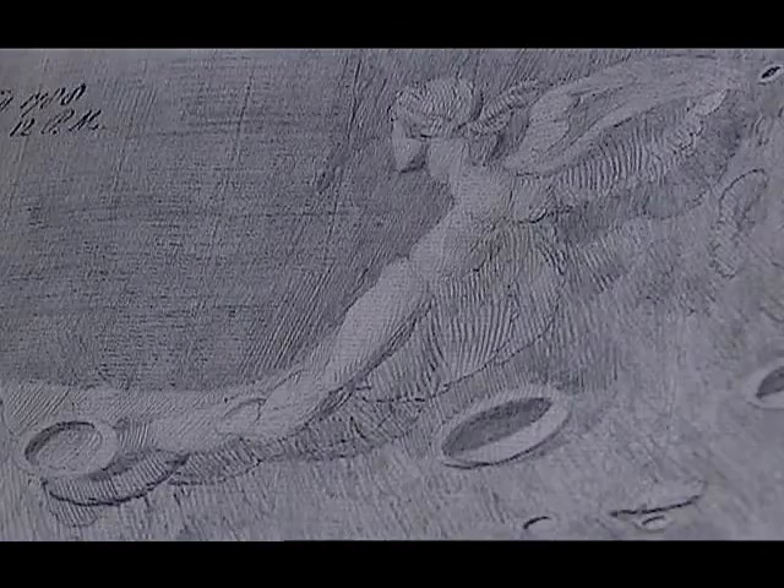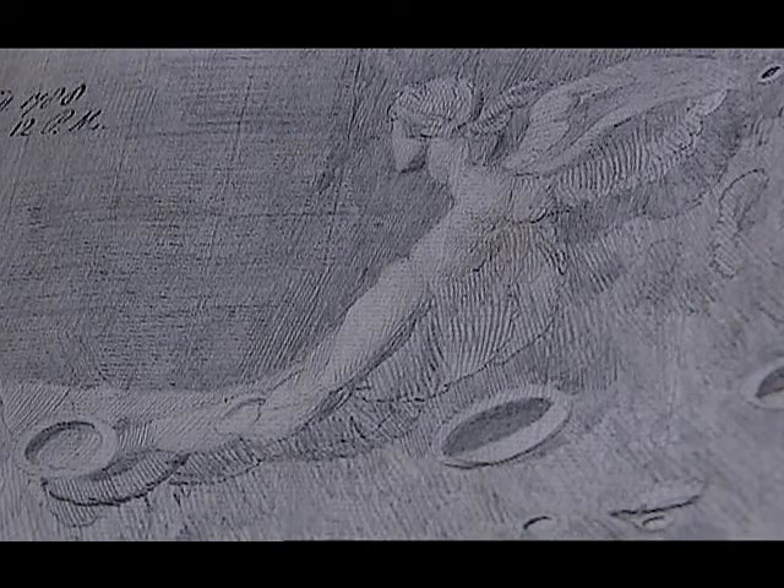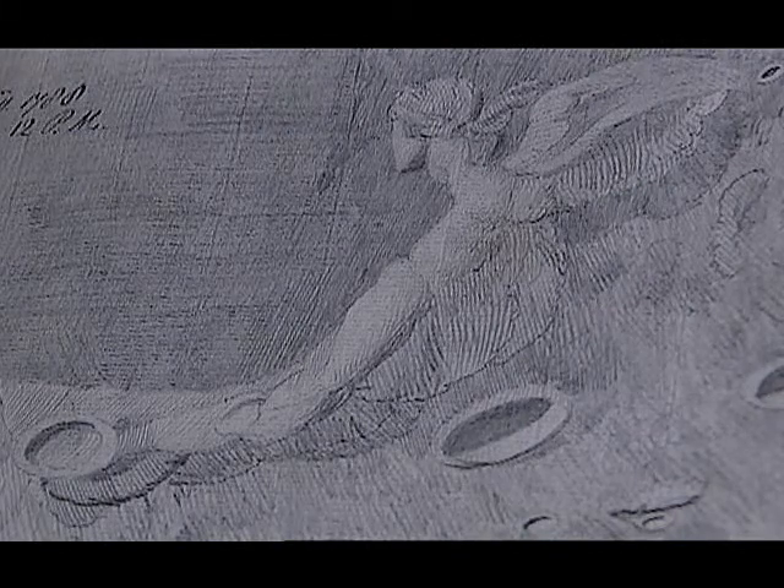But if you think this is impressive, you should see the hidden stash of detailed sketches he did in preparation for it. Over 180 still exist, a couple of them bizarre flights of fancy with an angel hovering against the lunar surface. But Russell was meticulous, making complex notes in a shorthand invented by Lord Byron. These drawings truly are a well-kept secret.